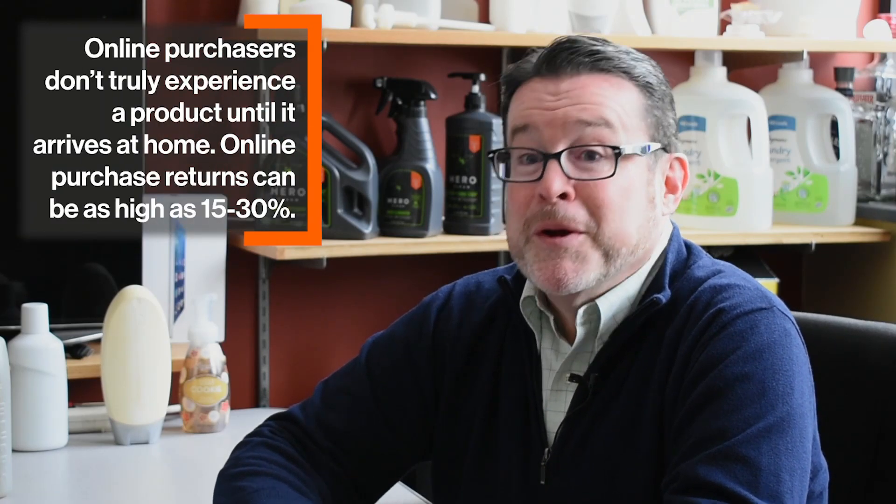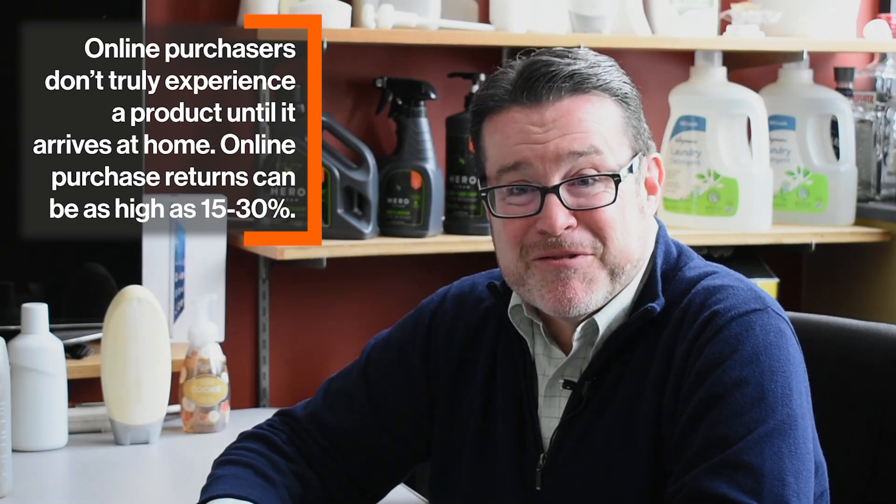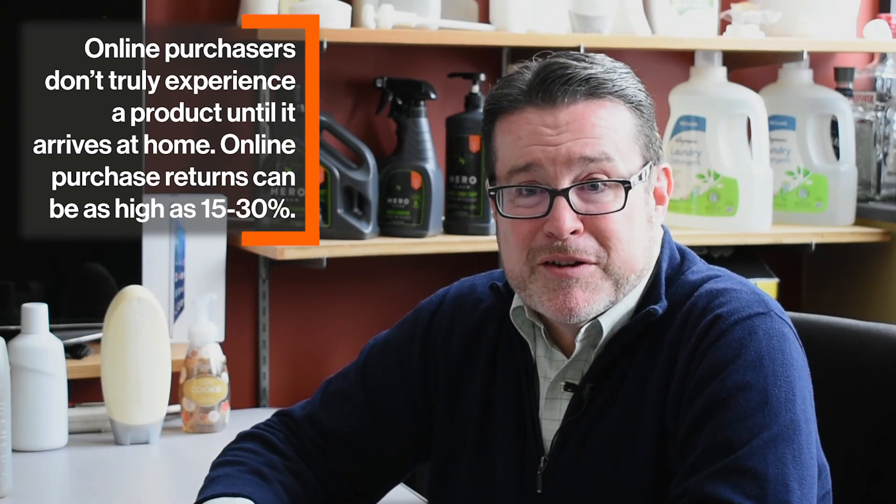Really, that buying decision that used to happen at the shelf — that same buying decision now is happening in your living room. As you open the box, you really feel like you're getting something out of this, that it's really a product that you want to invest in in the long term.